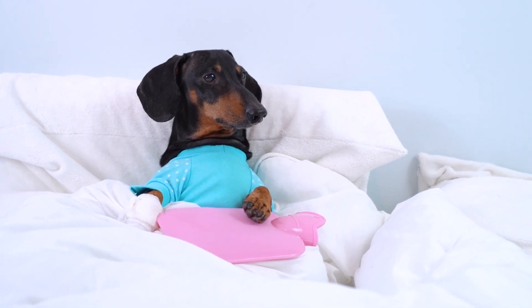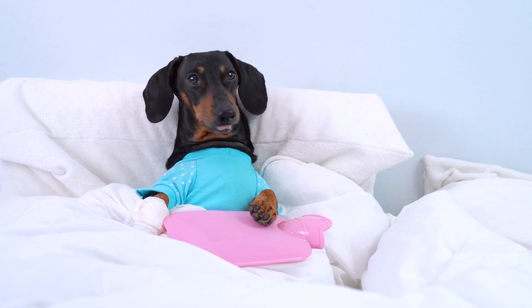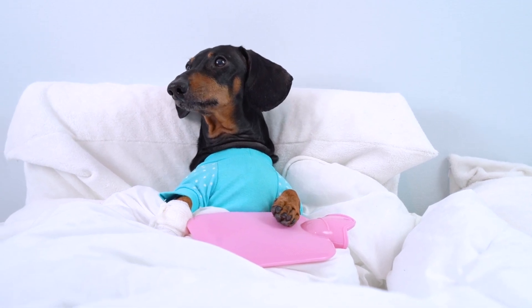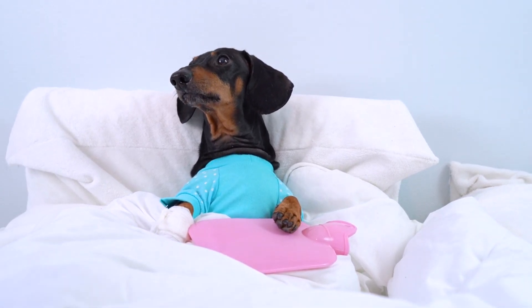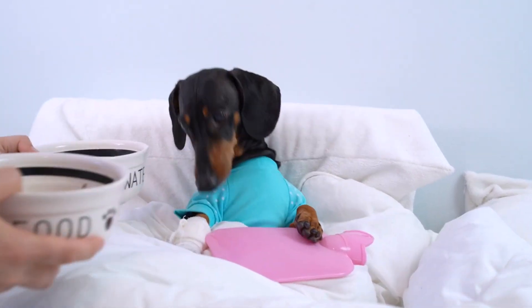Welcome to our guide on finding the best veterinary clinics in Chicago. The health and well-being of your pets are of utmost importance, and choosing the right clinic can make all the difference. In this video, we will walk you through the key factors to consider when searching for a top-tier veterinary clinic.